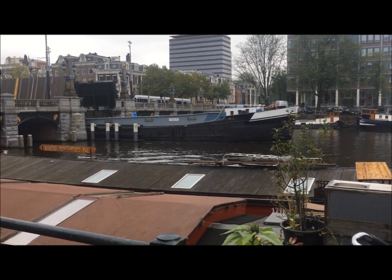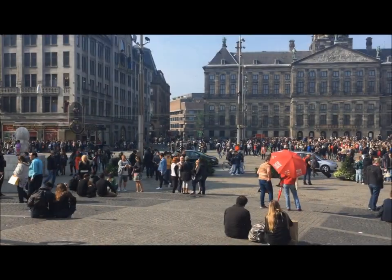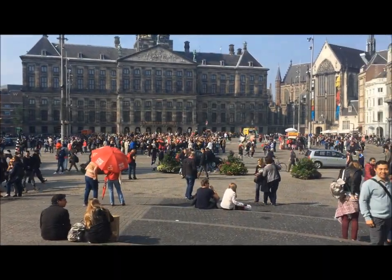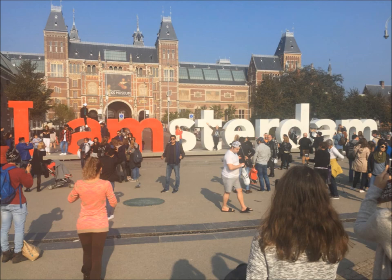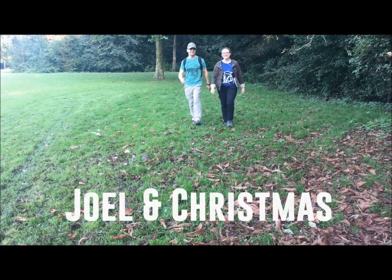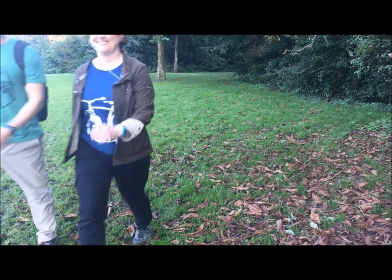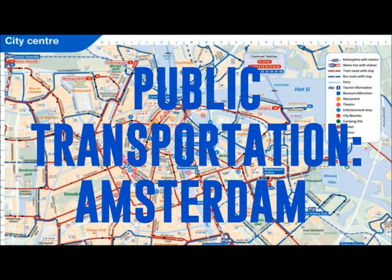Historic canals, the home of Van Gogh and Anne Frank, the red light district, and coffee shops selling cannabis. We must be in Amsterdam! Hi, it's Joel and Christmas again, and this is a quick guide on navigating the sometimes confusing public transportation in Amsterdam.